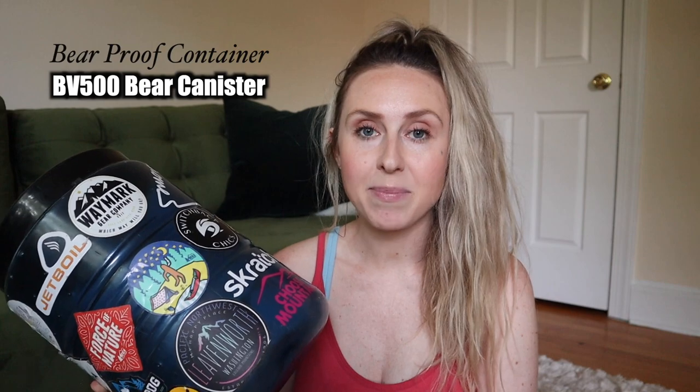Bear-proof containers are required on the TRT. I chose to carry my BV500 bear canister. Bear canisters in general are the safest and most effective way to protect your food on any trail. This isn't just about protecting your food — it's also about protecting the wildlife.